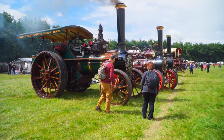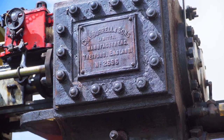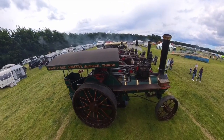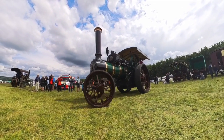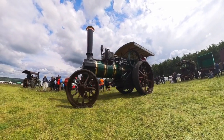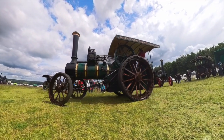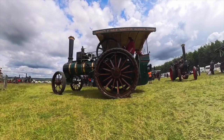Next up is a traction engine from Charles Burrell & Sons in Thetford, Norfolk. Number 2696, The Maori, a double crank compound engine built in 1904. This big engine was shipped to New Zealand, where it worked until it retired. It was repatriated to the UK over 40 years ago.